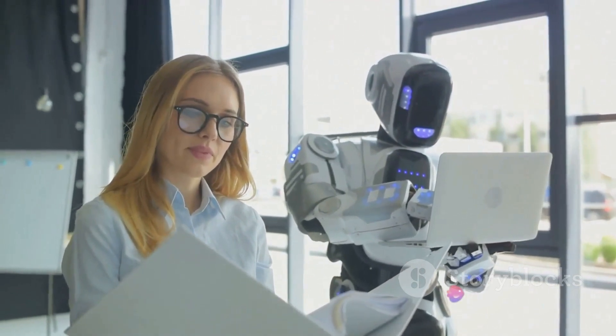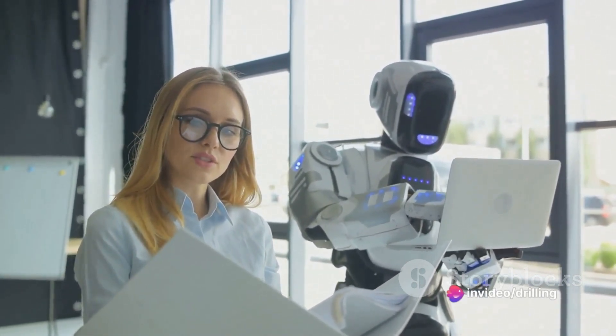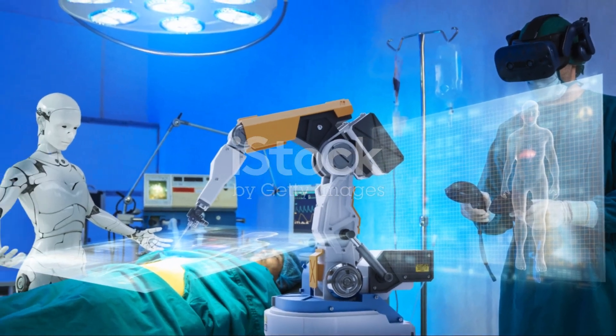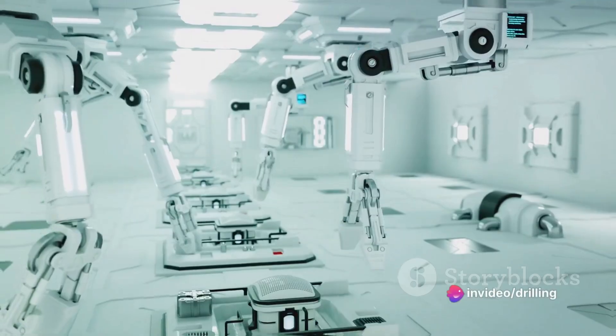Some examples of industrial robots are welding robots, painting robots, and assembly robots. Some examples of service robots are surgical robots, educational robots, and social robots. Both types of robots have applications in the oil and gas industry, which I will explain in more detail later.